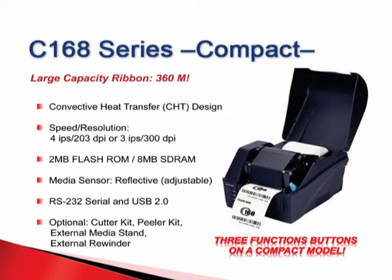Operations are so simple with Postek's C168 series. This small footprint compact unit can hold a very large ribbon, up to 360 meters, resulting in less downtime for reloading. This printer is available with a 4 inches per second print speed with 203 dpi, or 3 inches per second print speed with 300 dpi. With ample memory of 8 megabytes SDRAM, this compact unit is fast and convenient.